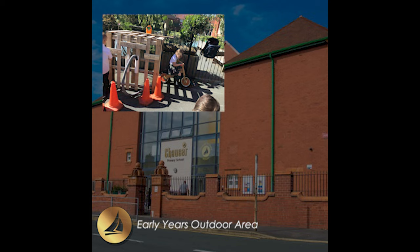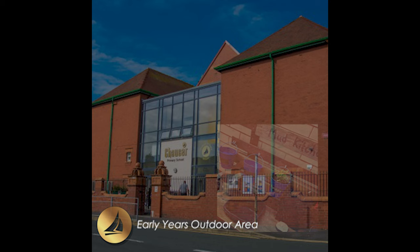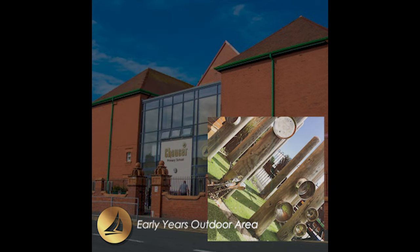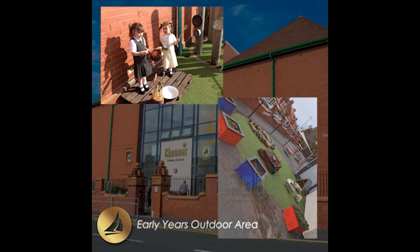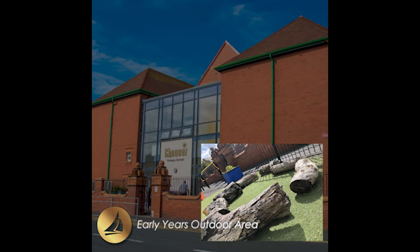This is the Early Years outdoor area. Here you can see the younger children playing with lots of exciting resources — reading in the den, making music on the stage, or heading to the car wash on the bikes.